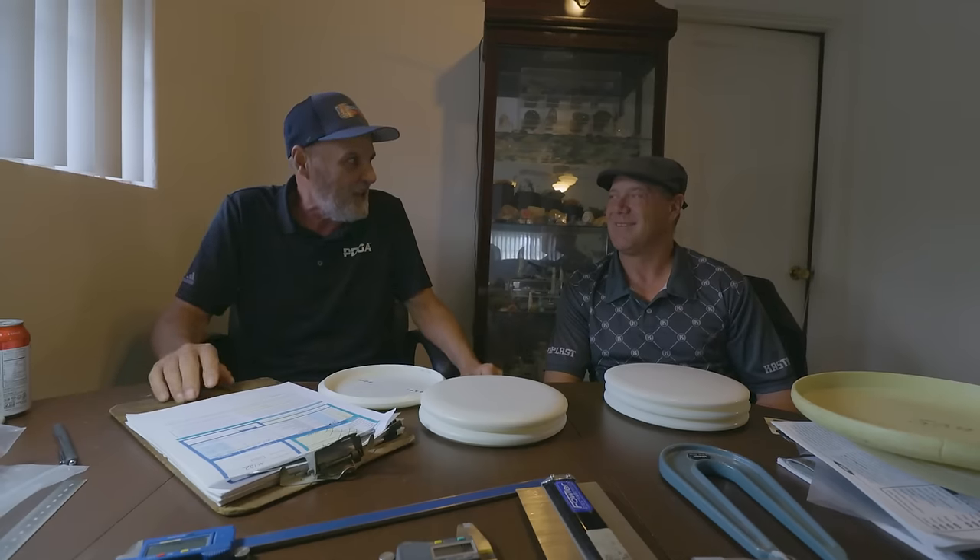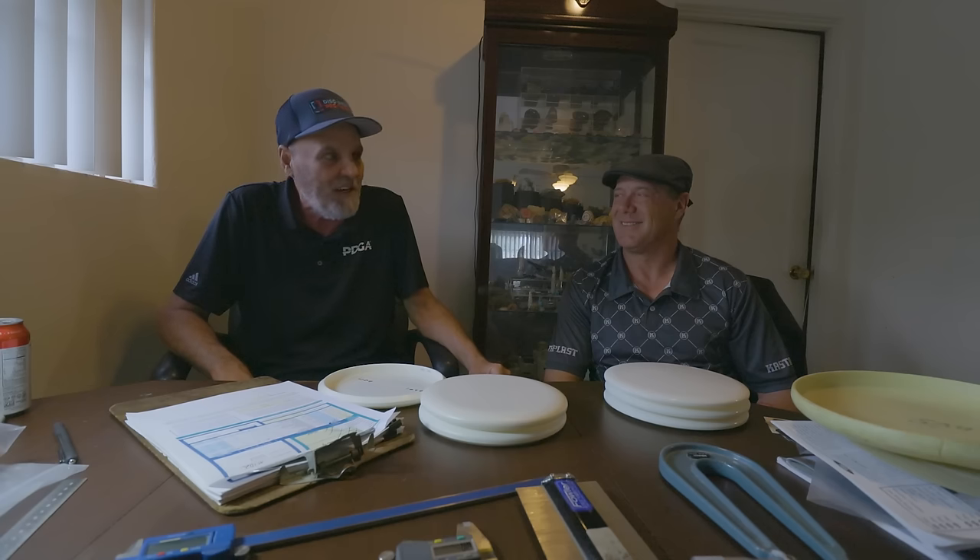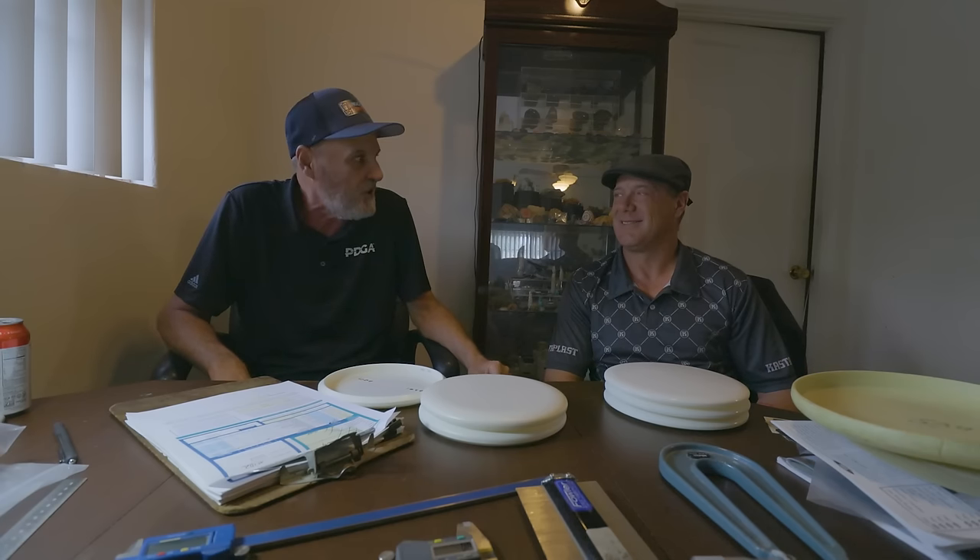I threw the Thumber and was outnumbered by all the backhanders. Once the bevel disc came out, they could throw it farther than I did in many cases. So I had to learn how to throw a backhand — and I did come back, but it took a couple of years.